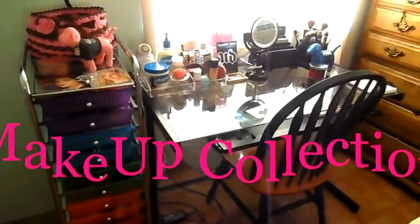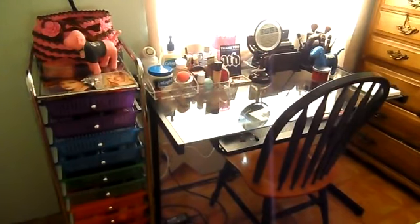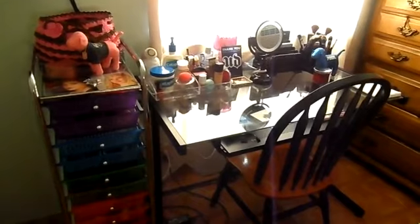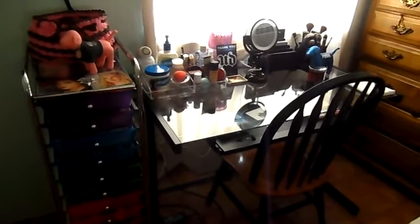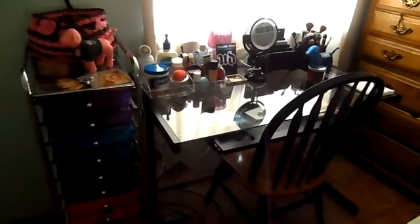Hey guys! So today I decided that I wanted to do my makeup collection for my first video on my YouTube channel. These videos are one of my favorite videos to watch on YouTube, so I decided, why not just start off with my makeup collection.